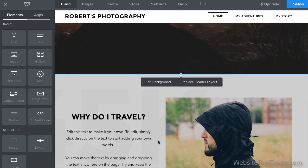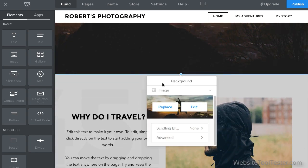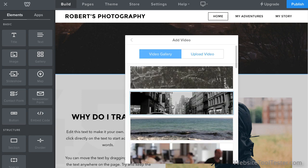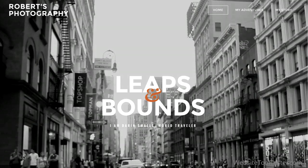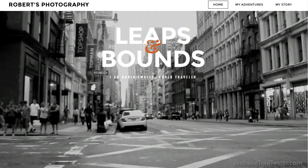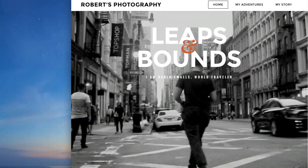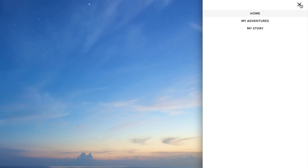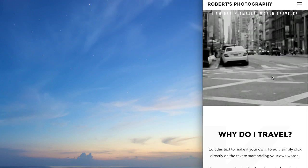A great new feature is video backgrounds. To add one, you click the big image and edit the background. You can either upload your own video or use one from Weebly's gallery. Pretty cool, huh? All themes are now fully responsive — just resize your browser window to check it out. The website adapts dynamically to all screen sizes.